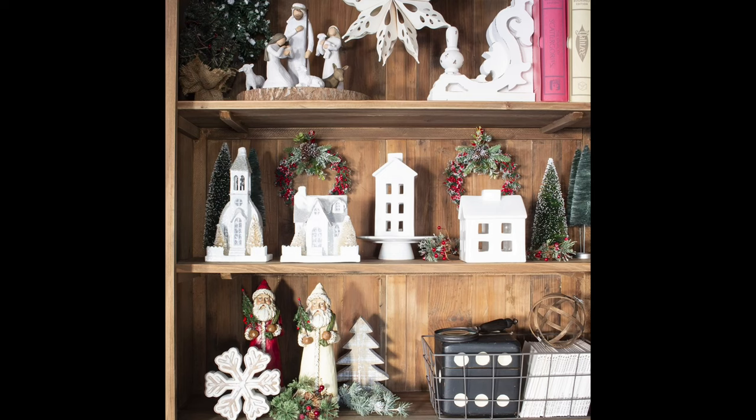Number nine: a timeless tree skirt. A tree skirt adds the perfect finishing touch to your Christmas tree and hides the unsightly tree stand. Choose a classic, neutral tree skirt made of fabric like burlap, velvet, or faux fur, or go with a wicker tree collar for a more rustic look. The idea is to pick a style that works with any color scheme and complements your tree's decor. This piece may seem small, but it's worth investing in a high quality option that you'll look forward to using year after year.